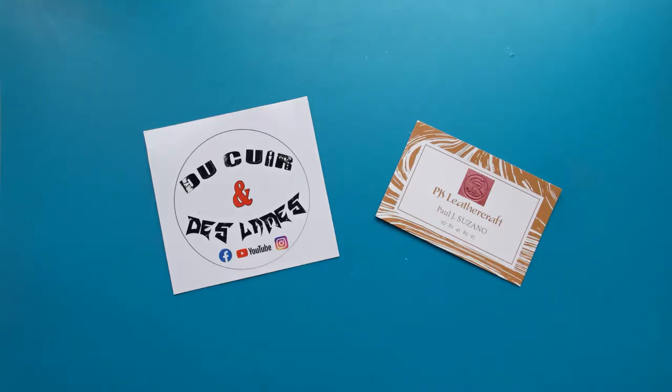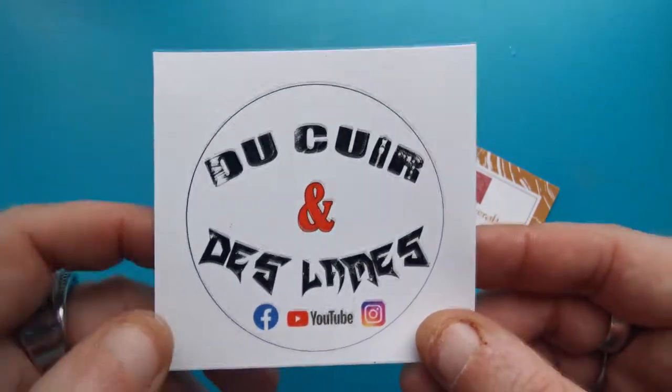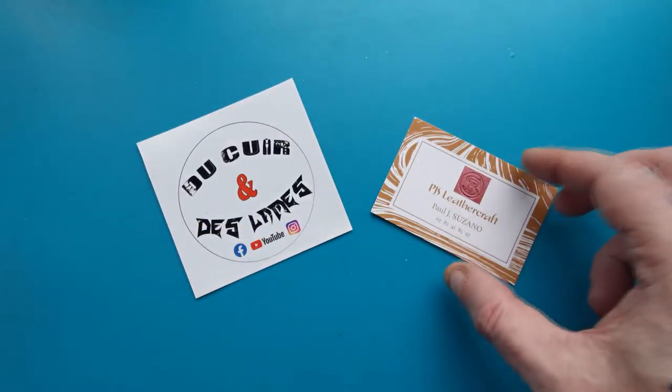There's a member of this community who I've become quite good friends with over the last couple of months. He's always commenting on my pictures on Instagram and we chat on SKL on Big Red's channel. His name's Paul, his channel is called Du Croix and des Lames — I hope I've said that right, my French is very Yorkshire.